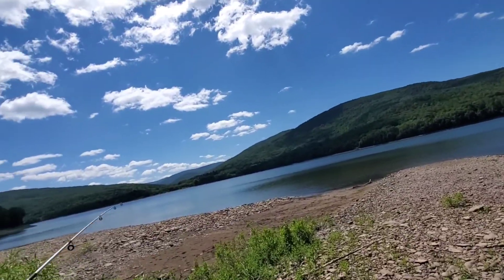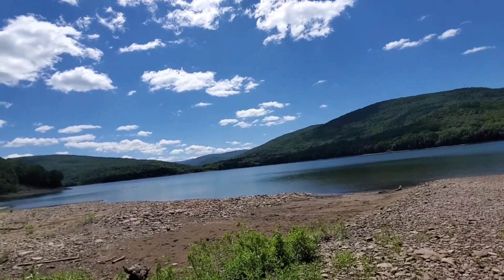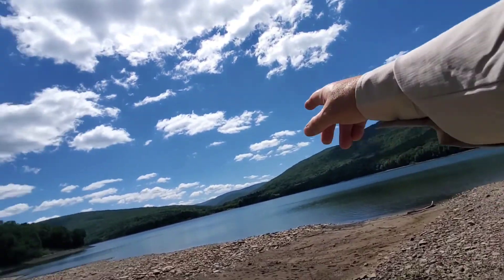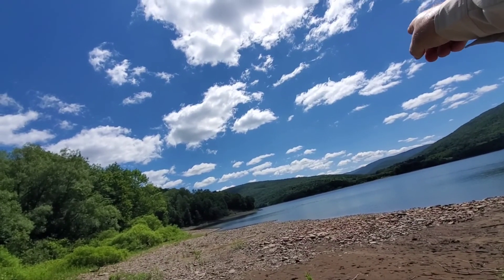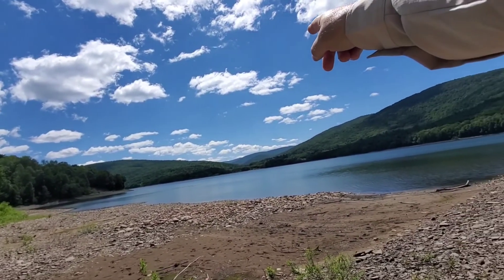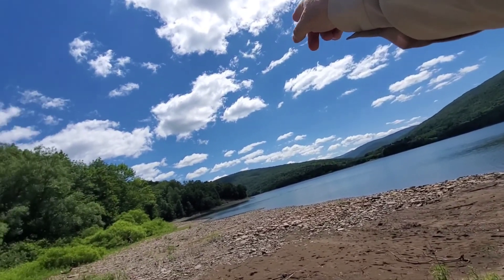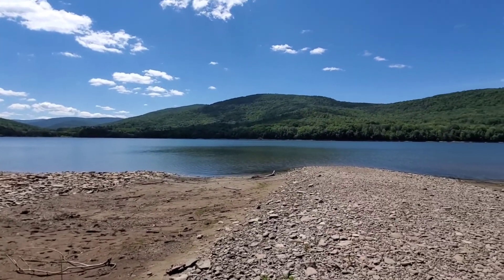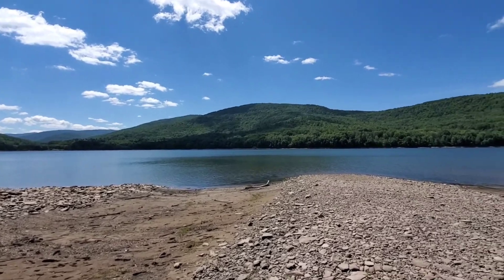We've got to get all the way over there — that's where I usually fish. That's where the stream comes into the reservoir. Right around over here is where it gets deep, so this is all shallow nonsense.